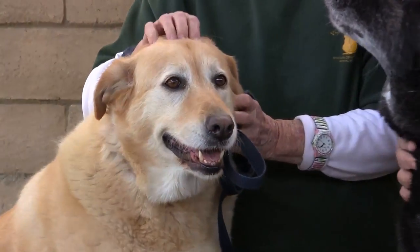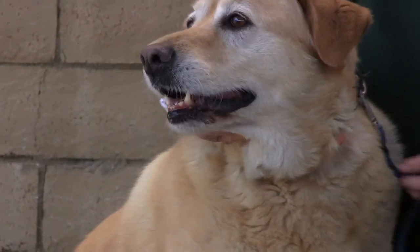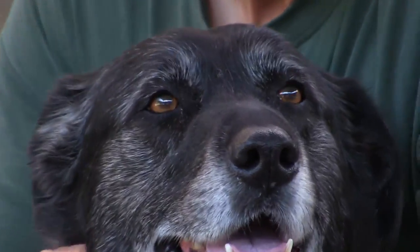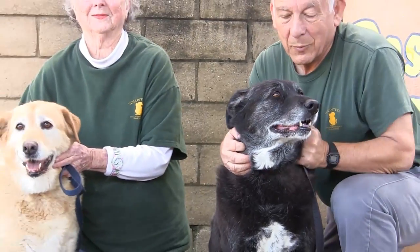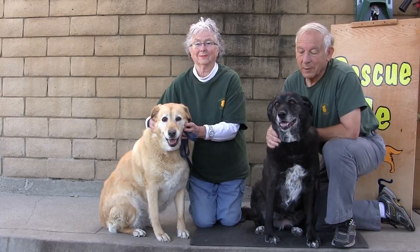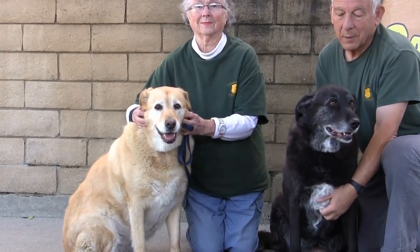The blonde is Pumpkin — she's absolutely adorable and sweet. Her ID number is 216-894. The dark girl, the brunette, is Kaya. Absolutely wonderful. Kaya's ID number is 216-895. Again, half of their adoption fees have been paid, which will save you over $50. It's a twofer and they're wonderful dogs. They just need a sweet, loving home to live out the rest of their lives in.